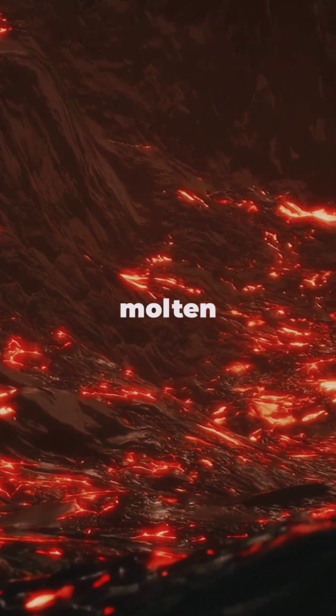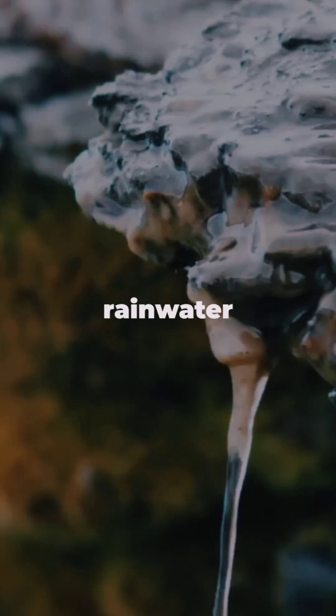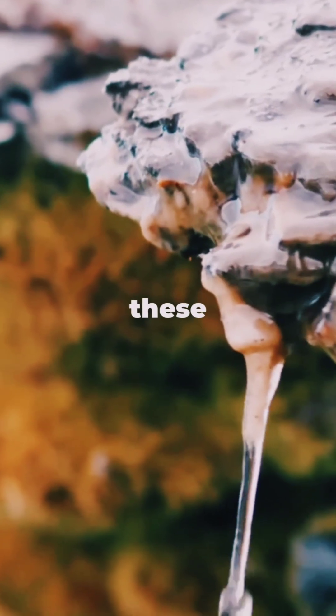So, what's the secret? Deep underground there are pockets of molten rock, called magma, that make the surrounding rocks scorching hot. When rainwater or melted snow seeps down through the earth, it meets these hot rocks.